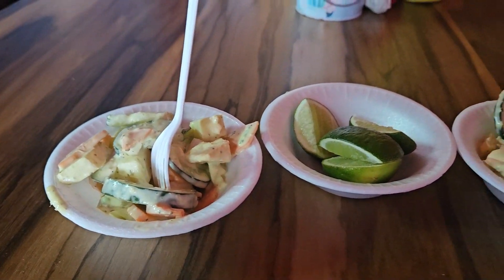They give you a little salad. It's got cucumber, jicama, and carrots in there, and it's got some sort of salad dressing on it. It's really good.